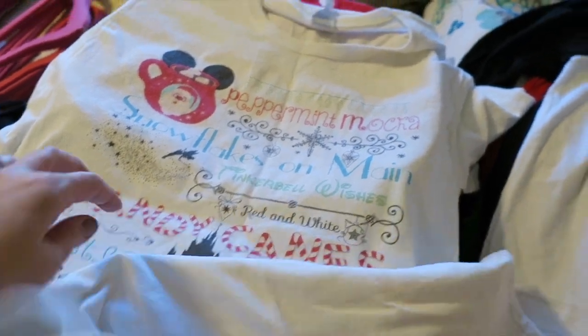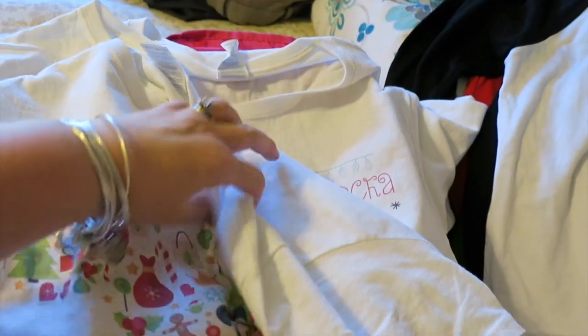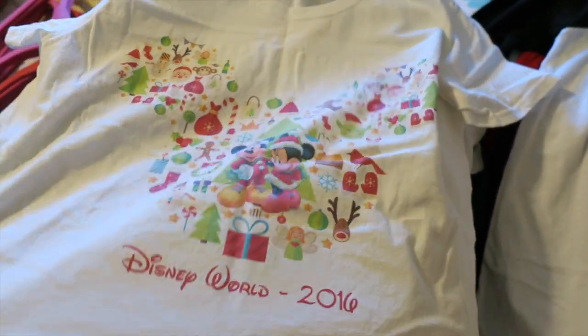We're going to be going to the Disney party twice and we have Minnie's Holiday Dine at Hollywood Studios at Hollywood and Vine. So for sure we need at least three holiday outfits while we're there.